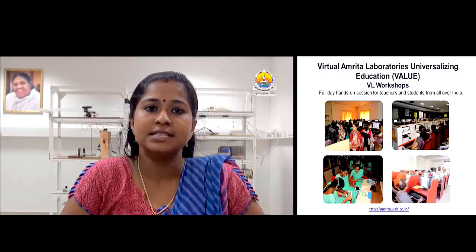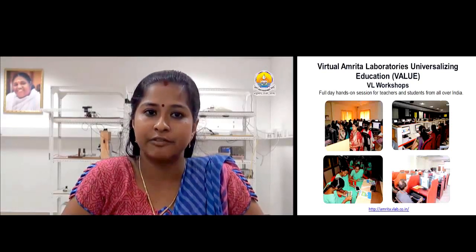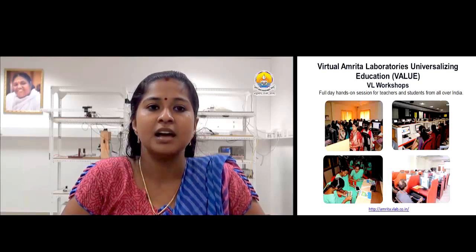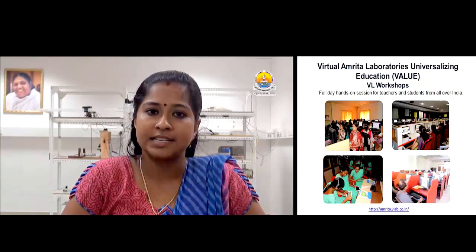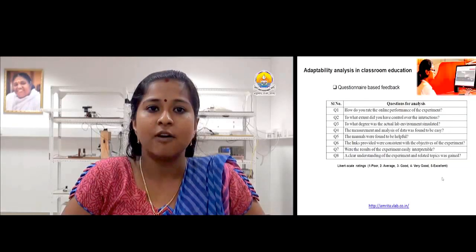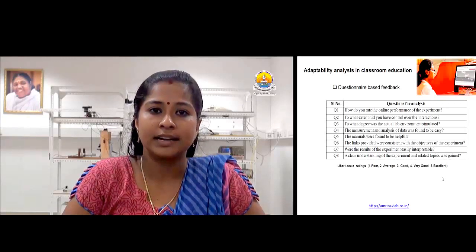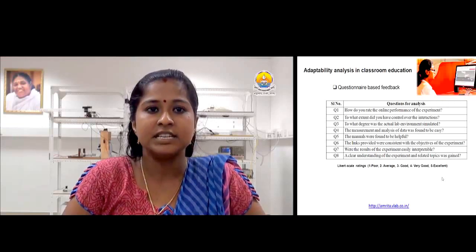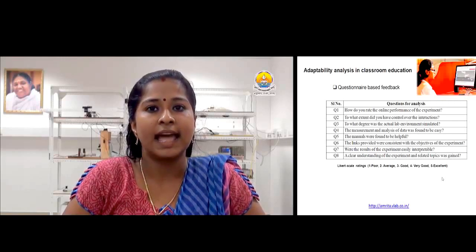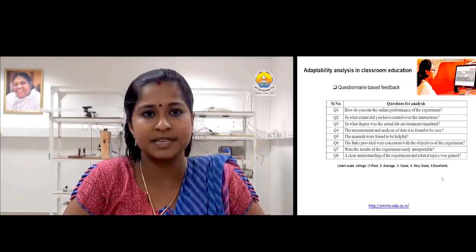Moving on to methods. Our study mainly focused on analyzing the adaptability of web-based tools among users of different age groups and the use of virtual labs in enhancing student performance in classroom education. Our method includes a series of hands-on workshops for teachers and students all over India. Workshops provide a comprehensive overview of the role of virtual labs in supporting the education system. We included undergraduate and postgraduate students to analyze whether virtual labs can bring a significant change in the learning process. The demonstration and hands-on sections were followed by a questionnaire to evaluate students' adaptability in using virtual labs in their learning curriculum.